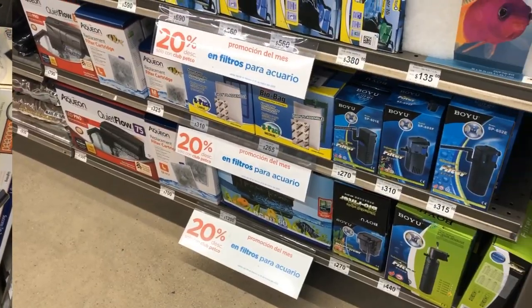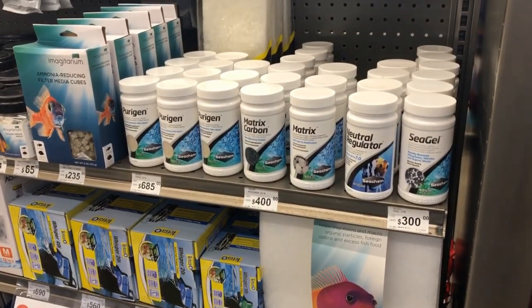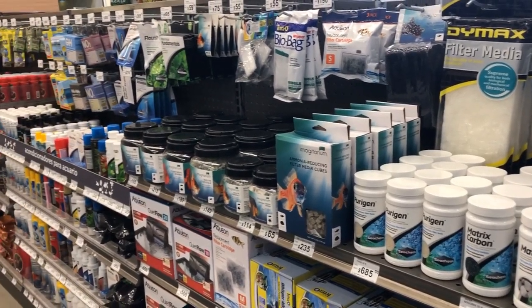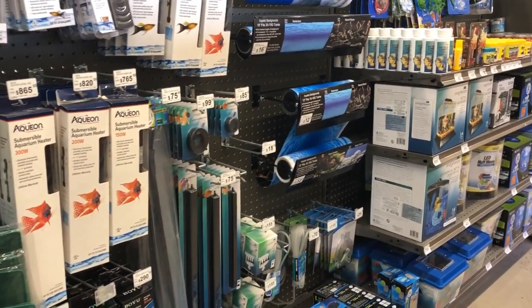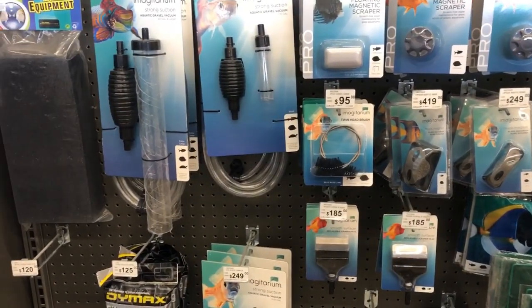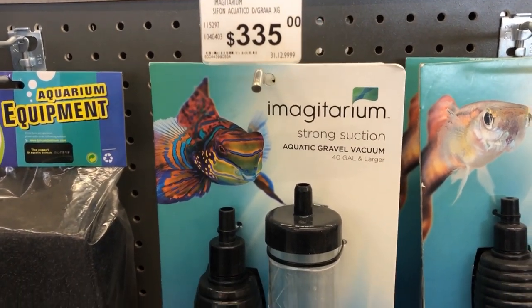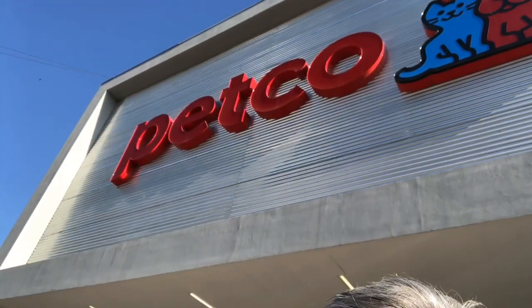Nice selection of supplies — Aqueon, some of the brands we see up in the States, and a few brands that you don't see too much of. But they did have Seachem products. I didn't see any Fluval products — maybe Fluval is more PetSmart. You can see a very broad selection of supplies; anything you pretty much would need you could find here, including siphon systems — this one by Imaginarium, a line I don't see too much of in the States, but maybe they're catching on. Similar to a Python or an Aqueon system.